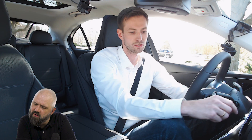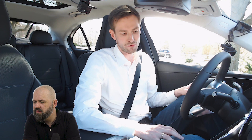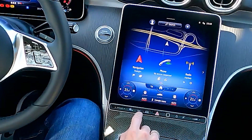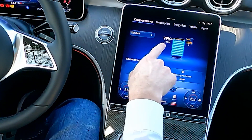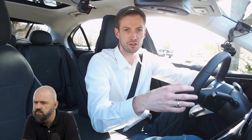The interior is like a normal C-Class, but in the plug-in we have the EQ button where I can access the EQ menu with charging options. You can see it's at 99% of the high-voltage battery showing 103 kilometres. I can also set a departure time — for example, 7 o'clock in the morning — so the car will be fully charged, the interior pre-conditioned, and the battery conditions optimised.